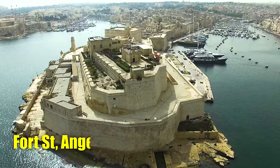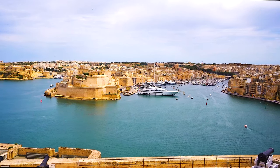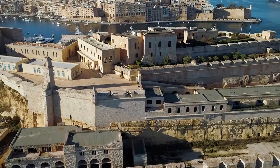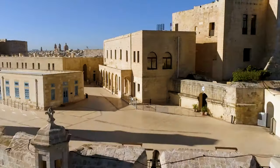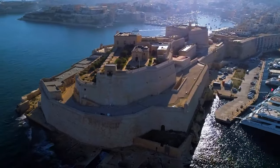Number 22: Fort Saint Angelo, Malta. Standing proudly in Birgu, Malta, at the heart of the Grand Harbour, Fort Saint Angelo is a formidable bastioned fortress. Built in the 16th century, it holds historical significance as the headquarters of the Order of Saint John during the pivotal Great Siege of Malta in 1565.